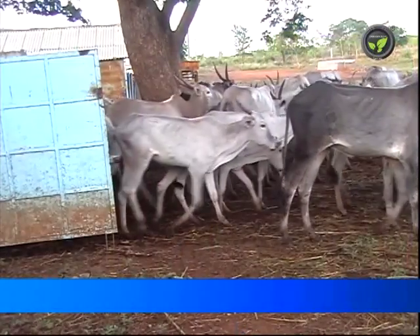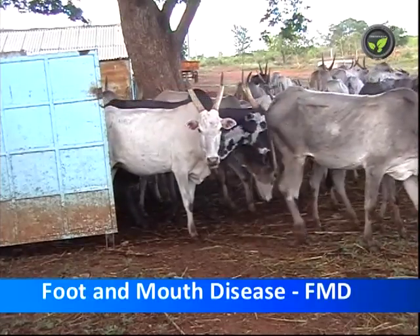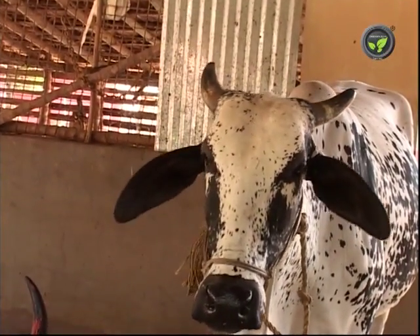Foot and mouth disease is a contagious viral disease affecting all cleft-hooved animals, both domestic and wild. High fever is the first symptom. In milking animals, the milk yield drops suddenly.